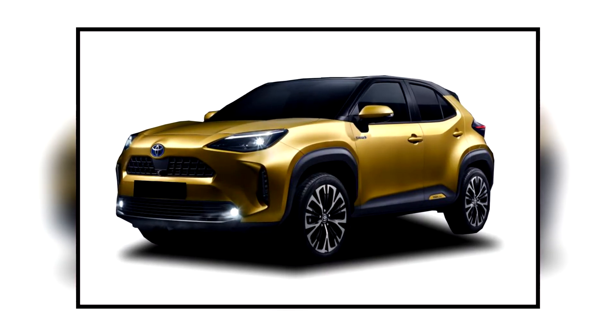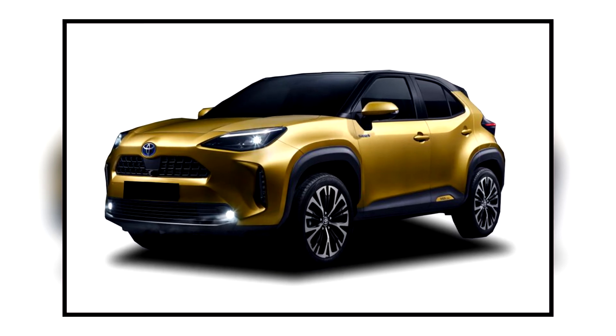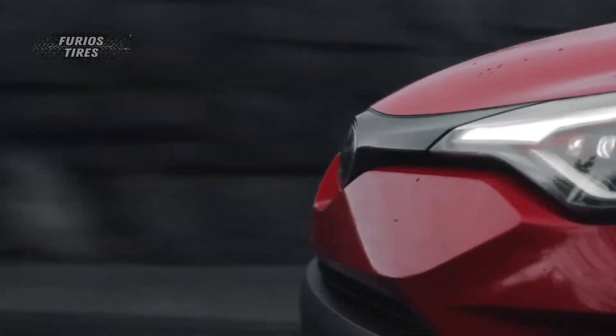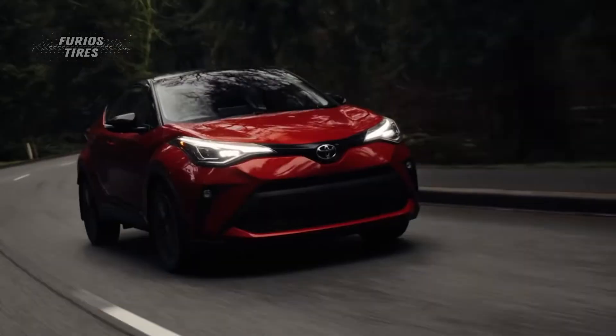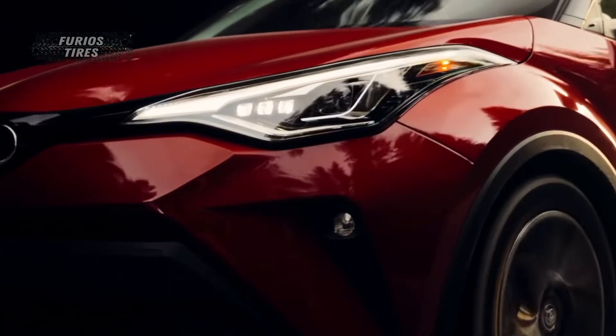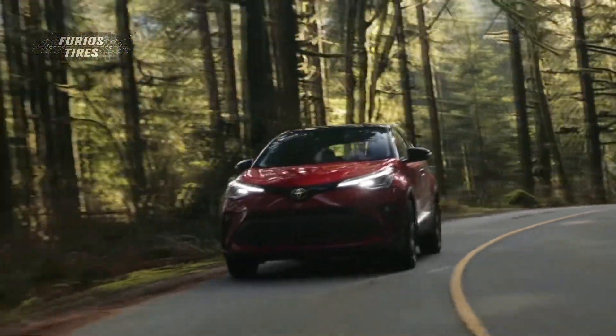Currently, the only model in Toyota's SUV range that sits below the C-HR is the Yaris Cross, which is offered in both ICE-powered and self-charging hybrid forms. Could a production version of the small SUV slot between the Yaris Cross and the C-HR as a different model? The main differentiation points could be a sportier styling with a coupe-style rear end, and of course, the rumored PHEV powertrain.